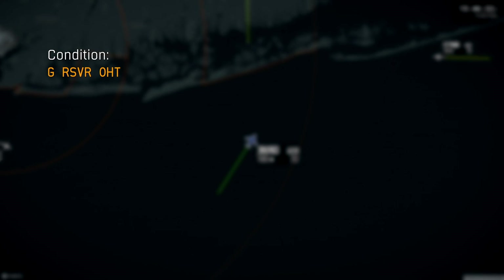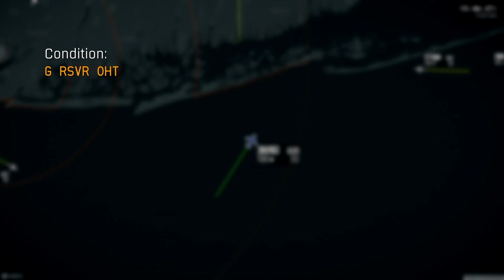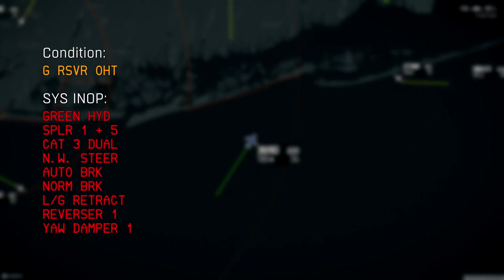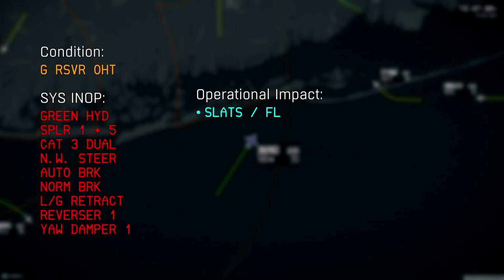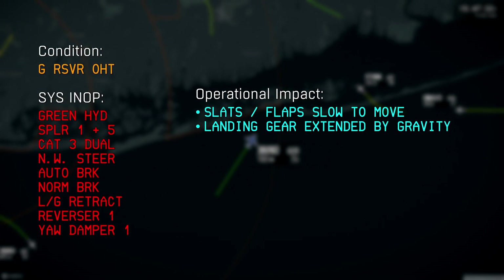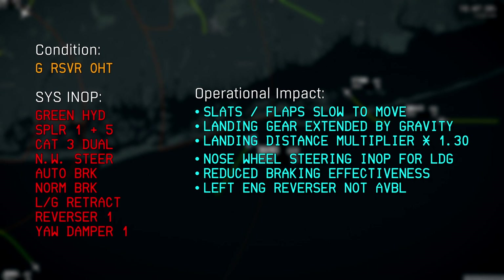The temperature of the aircraft's green hydraulic fluid is above normal — defined as greater than 93 degrees Celsius. The related checklist is extensive. Should the condition not recover, the slats and flaps will be slow to extend, the gear must be extended by gravity, and the calculated landing distance must be increased by 30% to account for the lack of a reverser and brakes.